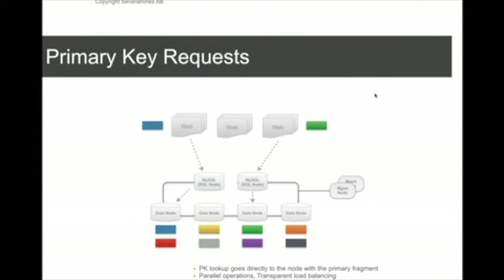MySQL cluster also uses pessimistic locking. This basically means that as a transaction goes along, it will acquire all the locks that it needs, so at commit time you're actually 100% sure that the commit will succeed. This is a bit different from what Galera cluster does, which we'll talk about later.